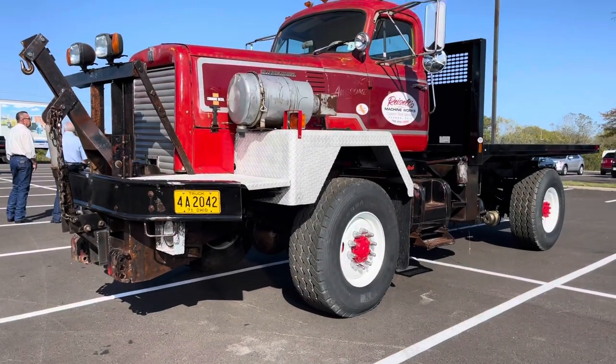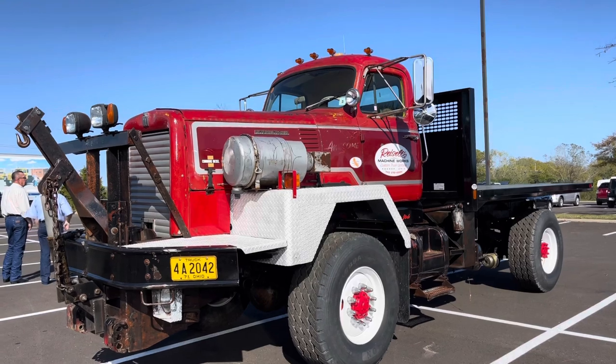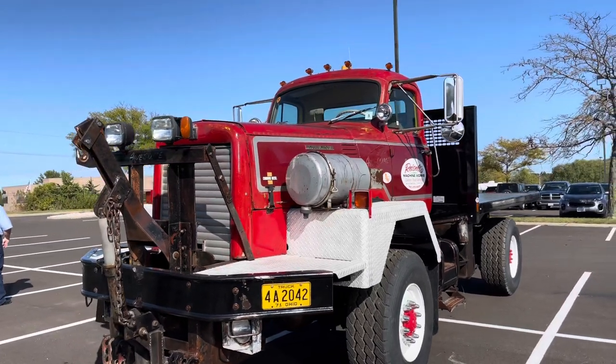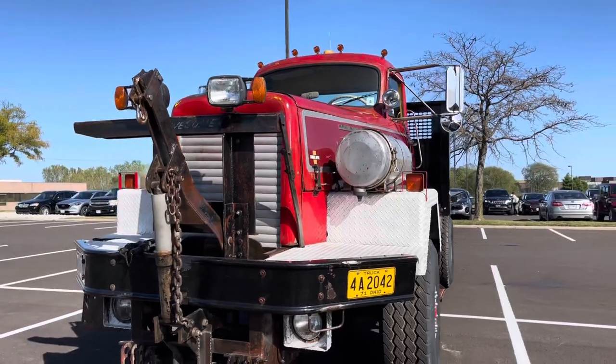Hi there, I'm Eric Reiselt with Reiselt's Machine Works. We're talking about our '71 International M412-70. It's a really rare truck. They made them for a while — late 60s, early 70s. This is a '71. Paystar came out in '72.